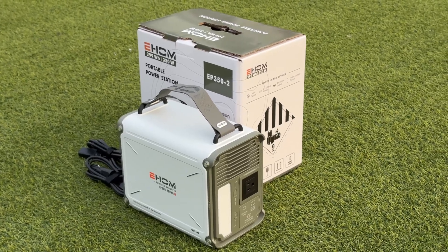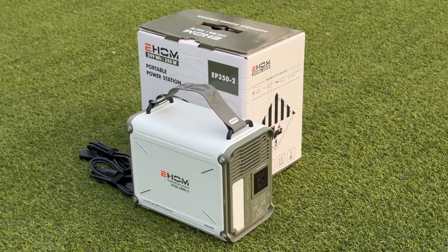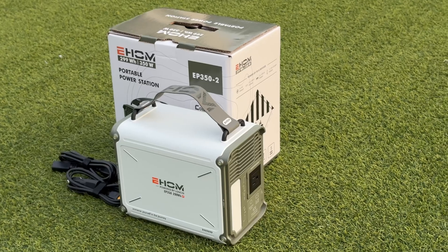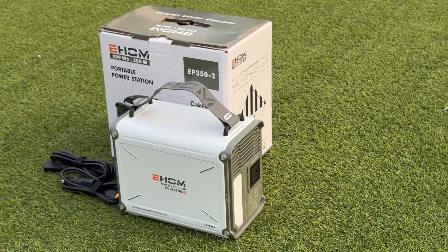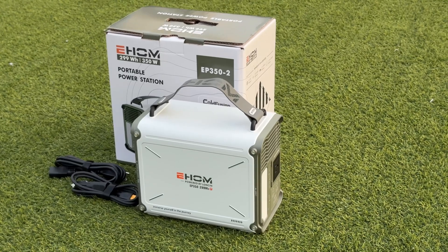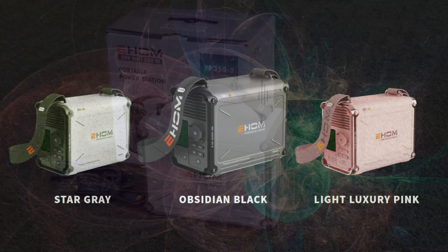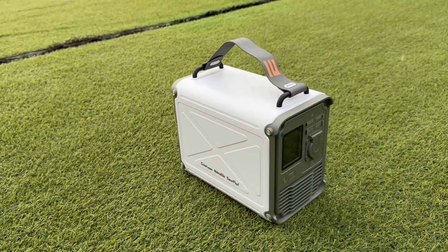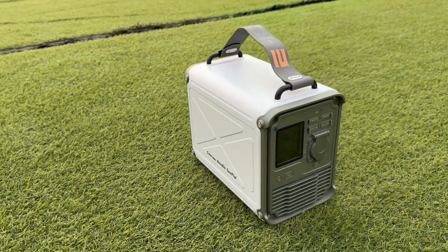The shell of the EHOM EP350 is a family-style design with white as the main color and green as the auxiliary color. There are exposed nails on the four corners of both sides to prevent collision while adding an industrial mechanical aesthetic. It is available in star gray, obsidian black, and light luxury pink to meet the different needs of users. There are two shiny metal strap buckles on the top and a short shoulder strap.